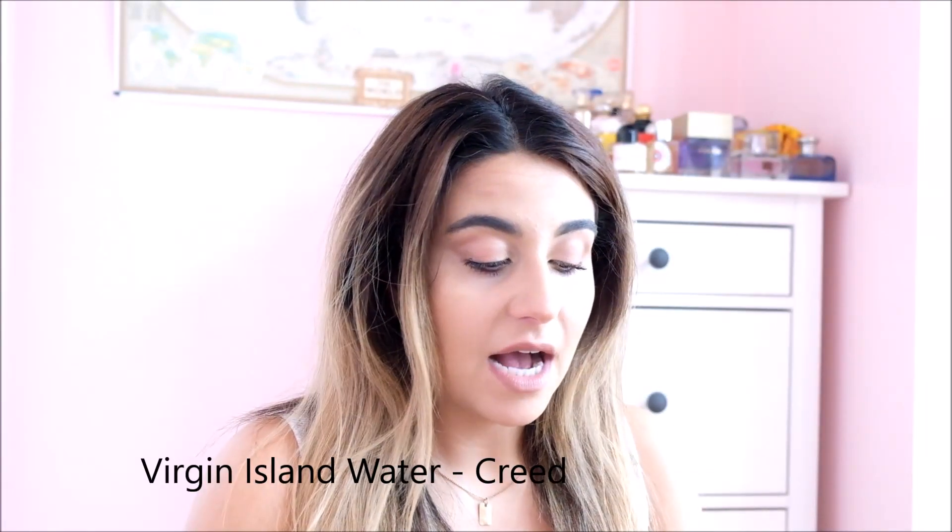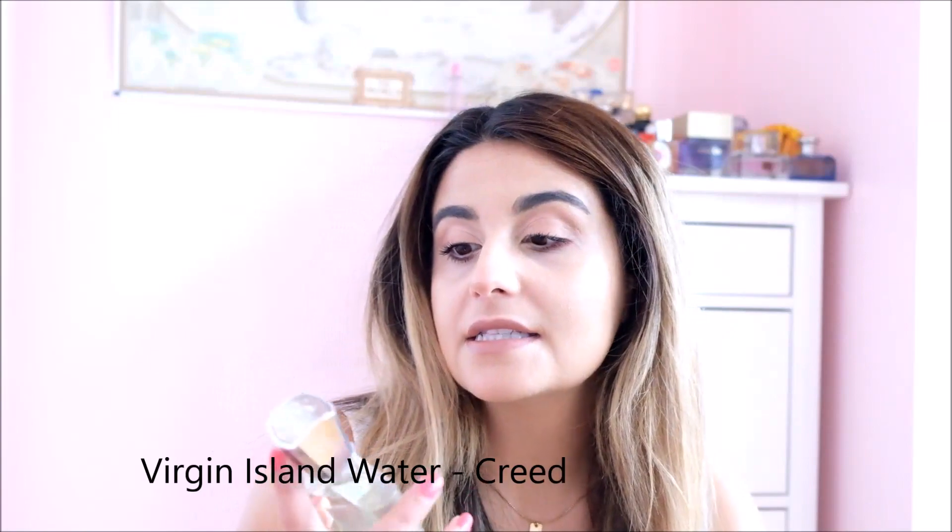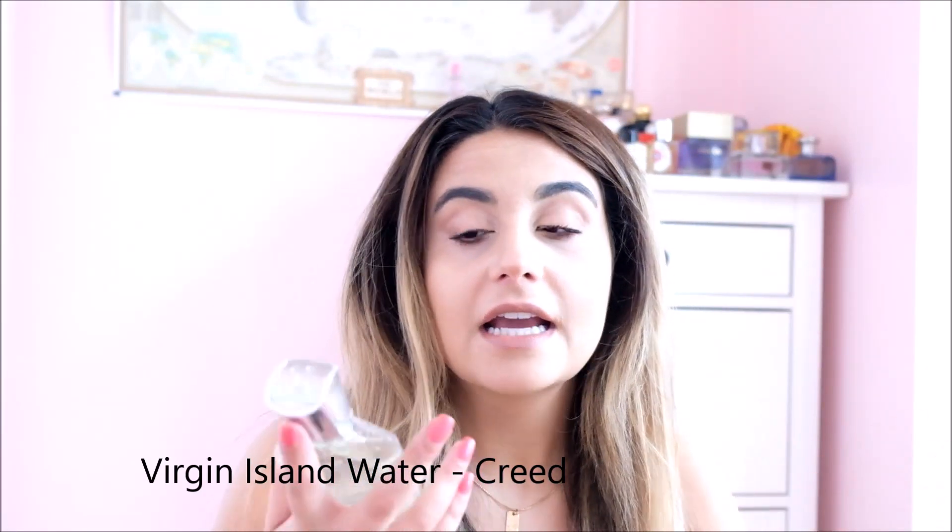The next one I've also talked about a lot so I won't spend a lot of time on it — Virgin Island Water by Creed. I bought this after trying a decant from Royalty Scents, which I love, and it just convinced me it was full bottle worthy. I've been spraying off the bottle even though I tell myself to get through the decant first. It's kind of out of season technically now, but even in September I was using it on the hotter days, and I can see myself going back to it on days when I'm in the mood for a summery scent. Loved it from first impression and I still love it now.